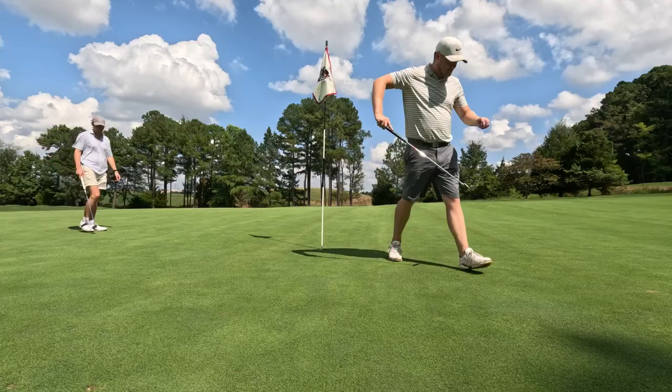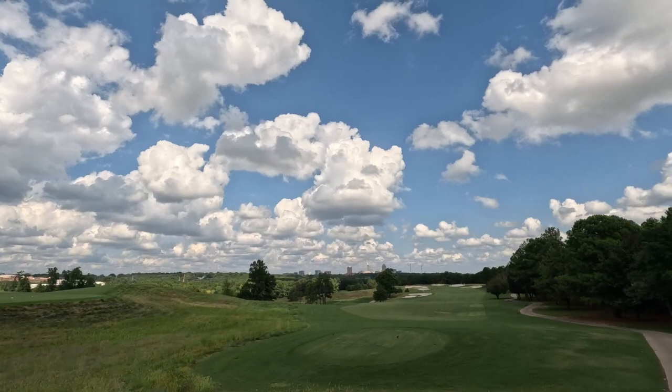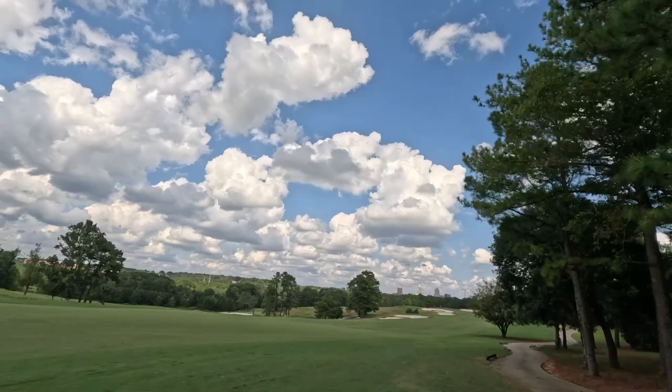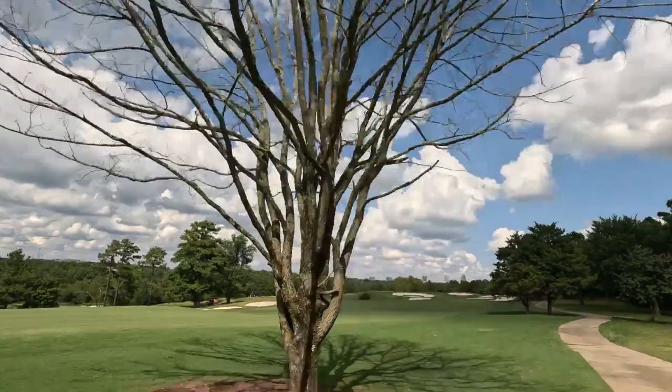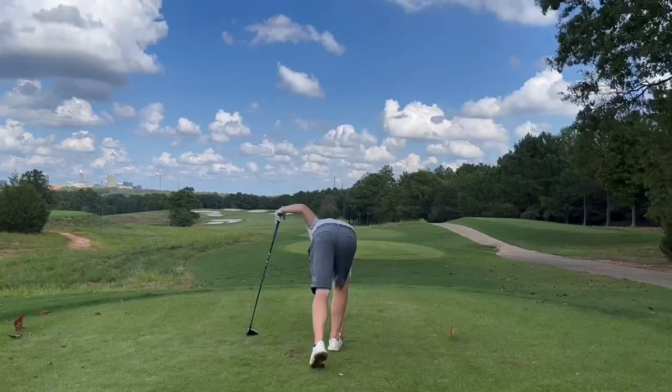Moving on to number 11. This is their signature hole here — great view of the skyline. It's a very, very long par 5. For the reds it's playing 582 yards; tips max out at 665, so it's just a beast of a hole. The green is super guarded with lots of bunkers. It is a beautiful one though — at least they give you a view while the hole kicks your ass.